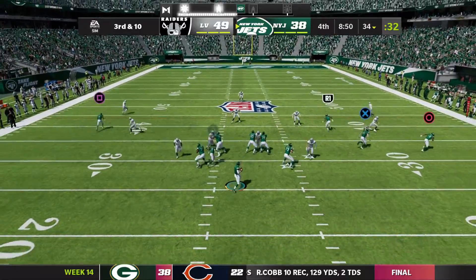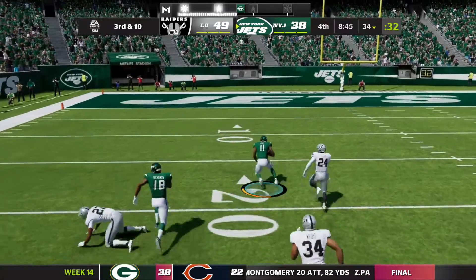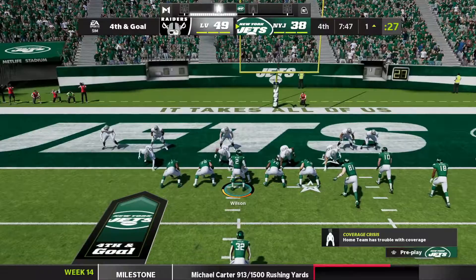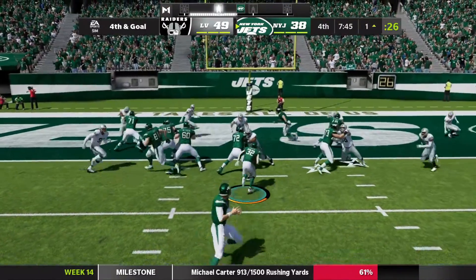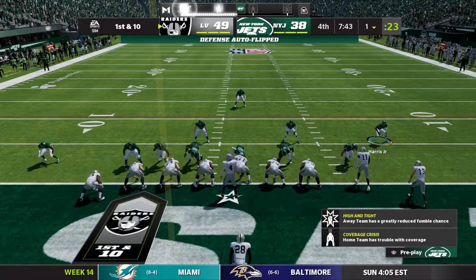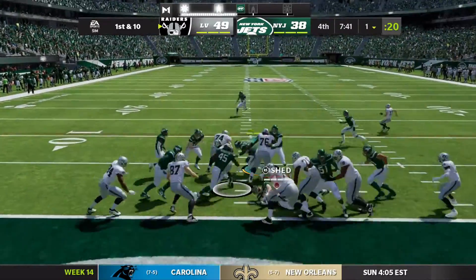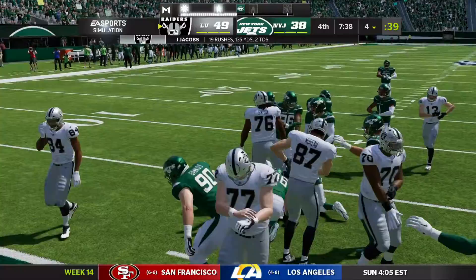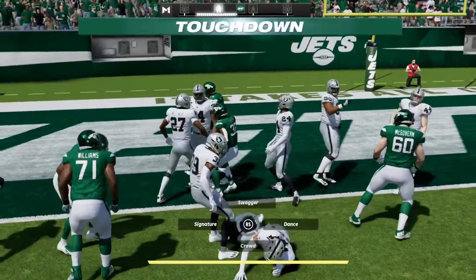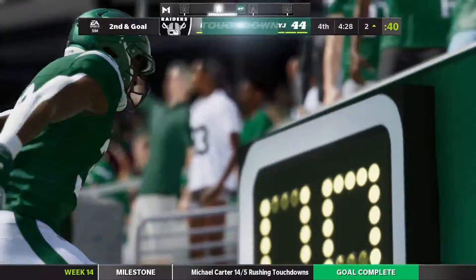The Jets answer with a big drive. Third down at the 34 — Wilson gets a snap, throws it downfield deep, it is completed, and the defender misses. All the way down to the six-yard line. Fourth and goal for the Jets at the one-yard line. Handoff to the right side — he is stopped short. The Raiders get the ball back but don't do much. The Jets push their way into the end zone for the touchdown — Michael Carter with the TD.